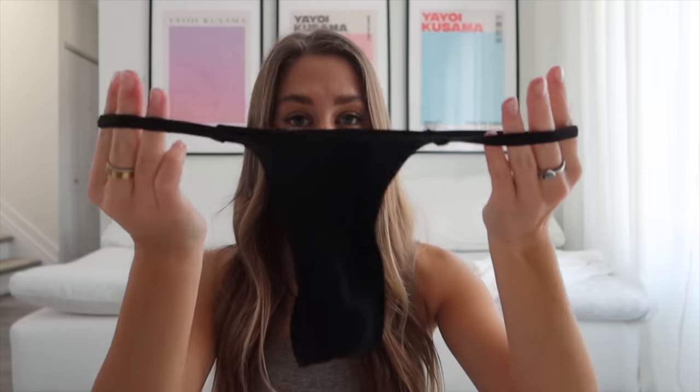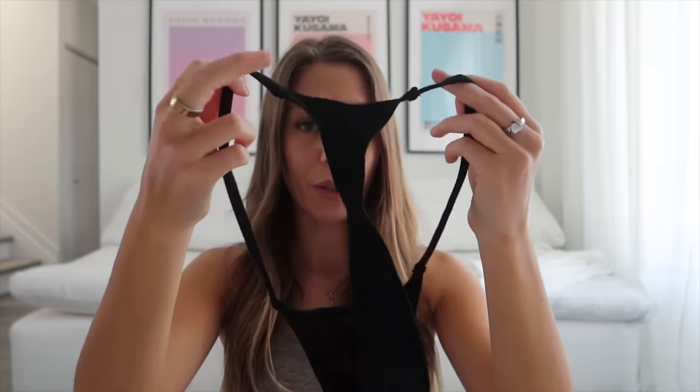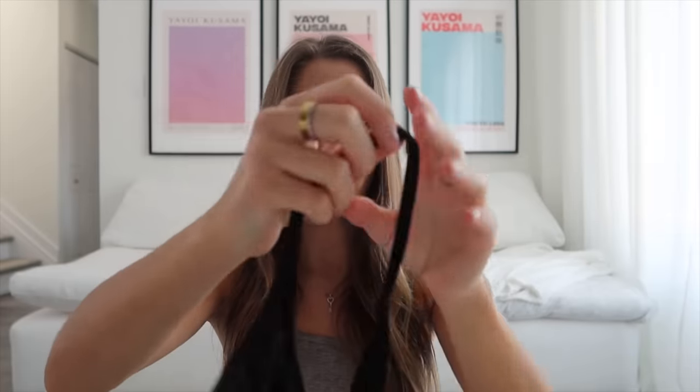The last pair — black bottoms I love so so much. They're just so comfortable and so tiny. The bottom and straps are super thin. Here's how they look on.